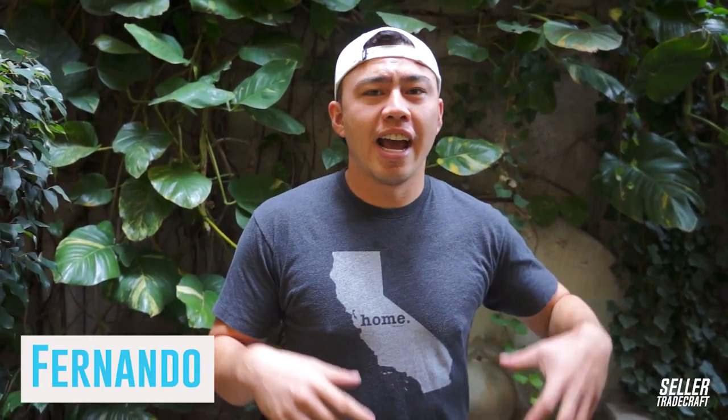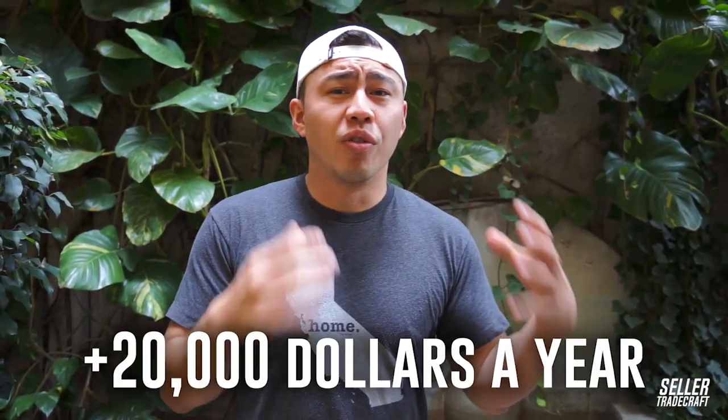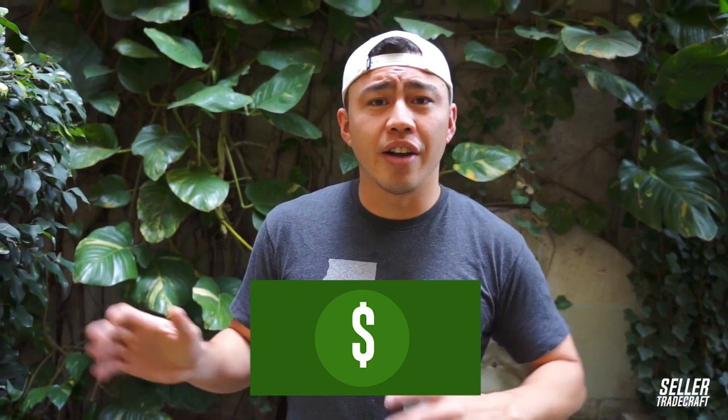Hey guys, my name is Fernando Cruz, I'm with Seller Tradecraft, and I wanted to share this secret with you guys about how I save over $20,000 a year. It's something that most people overlook. When you're first starting out, this is definitely not going to be at the $20,000 a year point — just a quick disclaimer — but as your business grows, you can save tons of money every year.